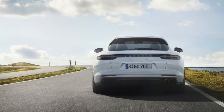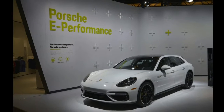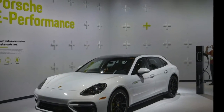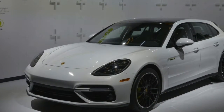Those are impressive performance figures for a plug-in hybrid, and they show at the track as the all-wheel drive wagon can accelerate from 0 to 100 km/h in 3.4 seconds before hitting a top speed of 310 km/h.